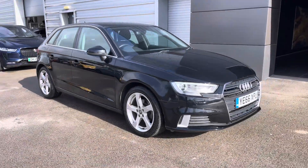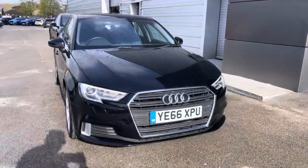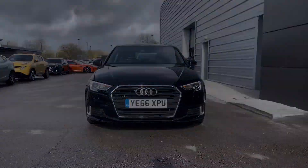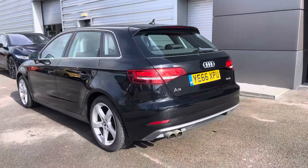Hello and welcome to Crew Motor Match. My name is Greg and today we're going to be taking a look around this Audi A3. It's a 1.4 litre petrol engine, comes with the COD Sport and is also the Sportback variant.